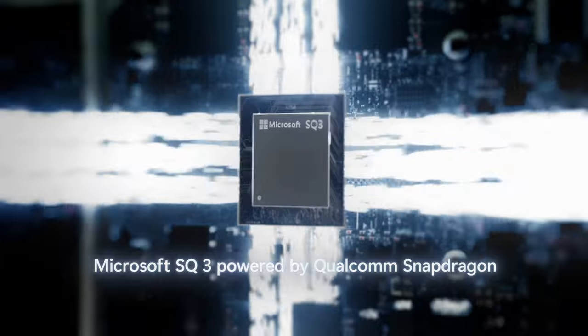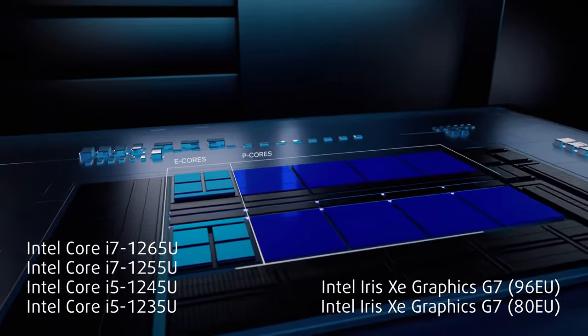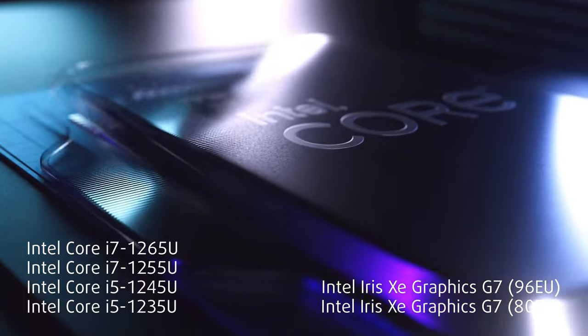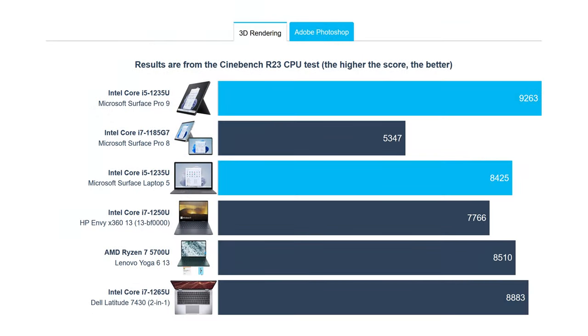This is largely thanks to the Alder Lake U-series processors, which run at just 15 watts and can be very efficient when needed. We purchased the Core i5-1235U configuration, which packs a lot of power for its size. It outperforms the Surface Pro 8 from last year by a large margin, while also being quicker than a lot of smaller laptops that can be considered competitors.